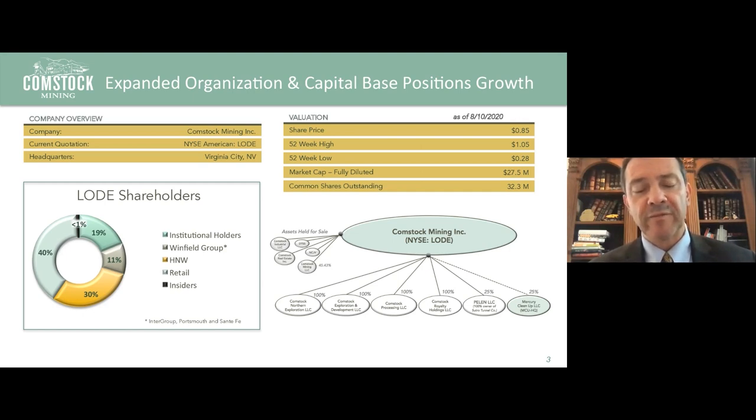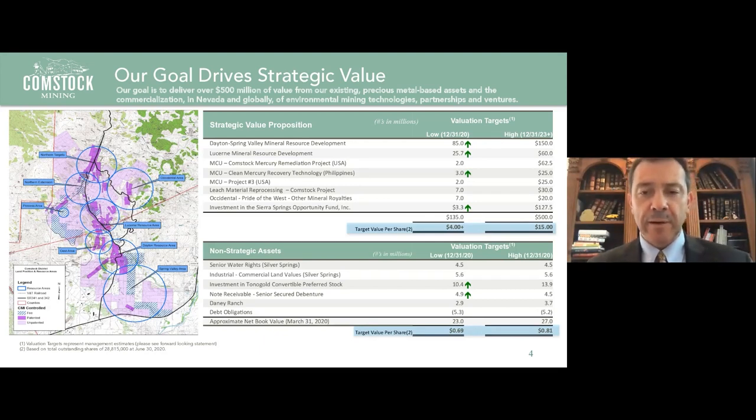We have a very clean shareholder base and a very clean balance sheet — about 32 million common shares outstanding. We have no warrants, no convertibles, no other complexities, and a very small amount of debt that's about to be paid off. When we look at the value proposition, we have two resource estimates, one in the Dayton and one in the Lucerne. In the Lucerne, the average grade of our gold is about one gram per ton.